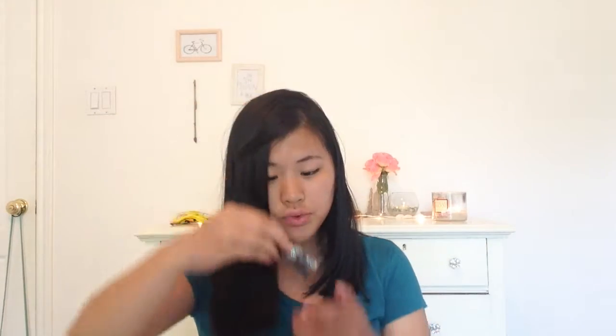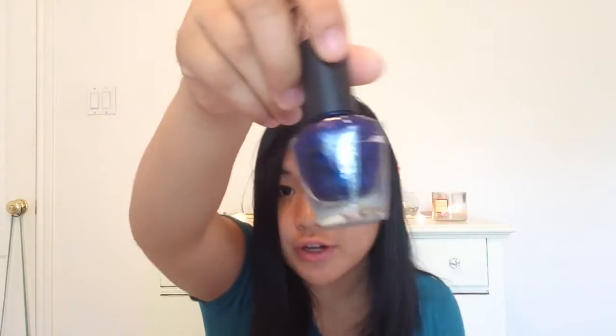The next one I have is this sparkly one — I'm not sure who it's by because the label fell off. I just have this glitter one, and I like glitter polishes, they're just a pain to get off. Then I have one by Love & Beauty — it's a dark blue with sparkles in it, and it's really pretty.